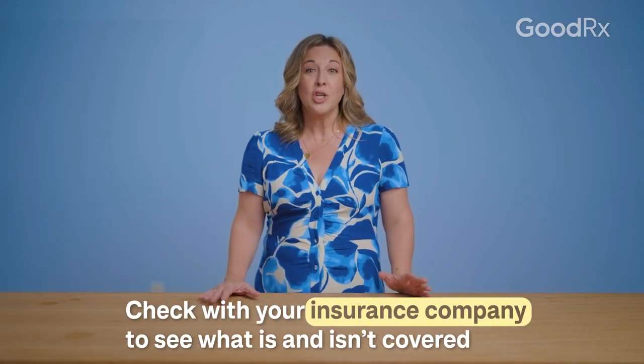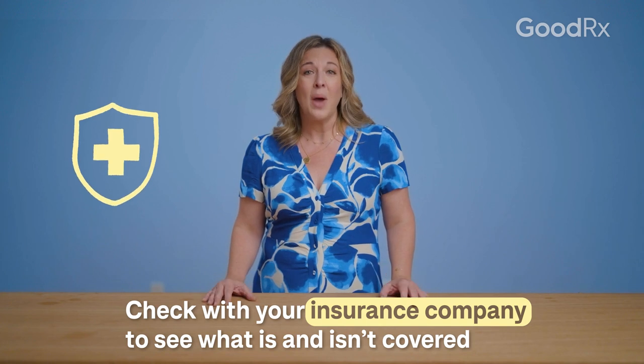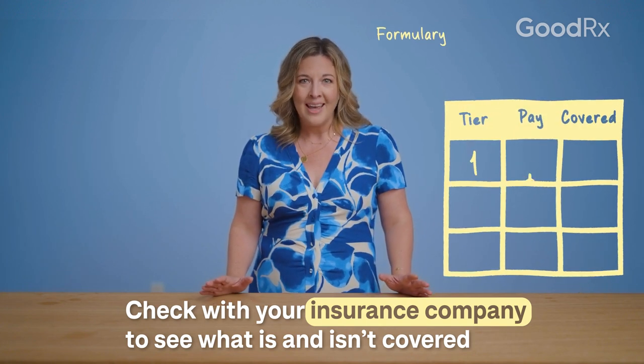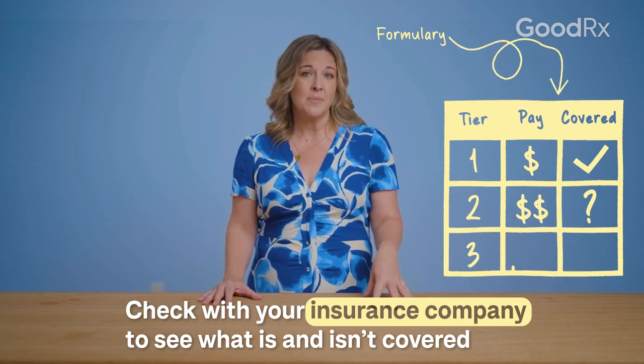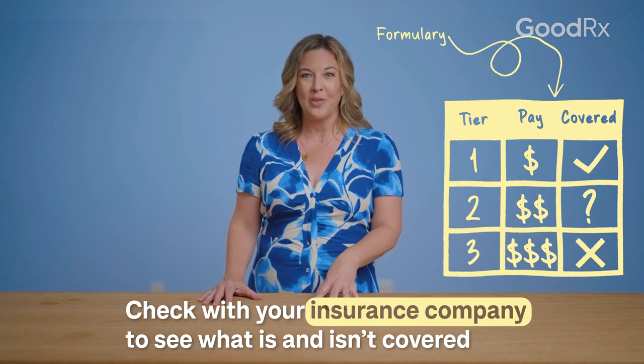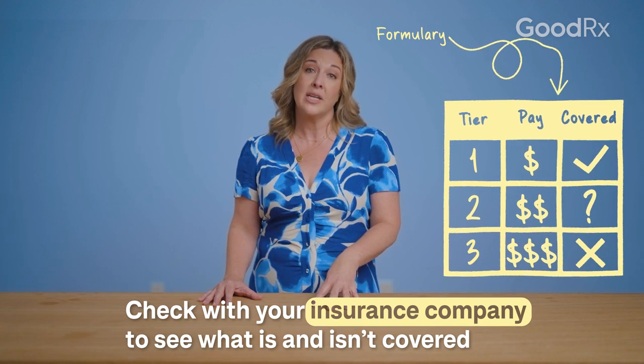The first thing you should do is check with your insurance company. If you have commercial insurance, they typically have what's called a formulary, and they'll be able to tell you which of these medications is approved or if there are any extra steps your healthcare provider needs to take in order for it to be approved.